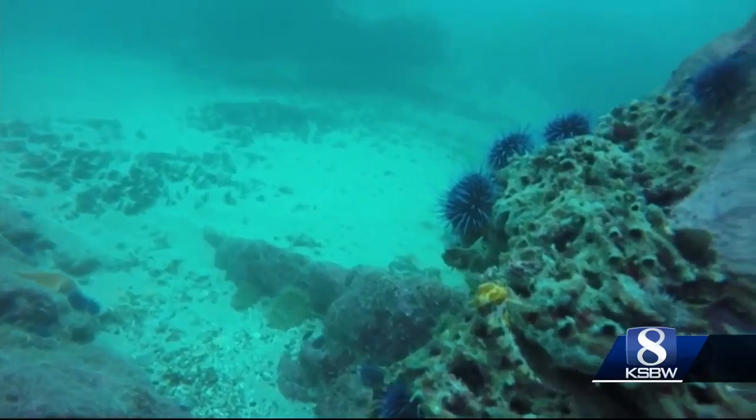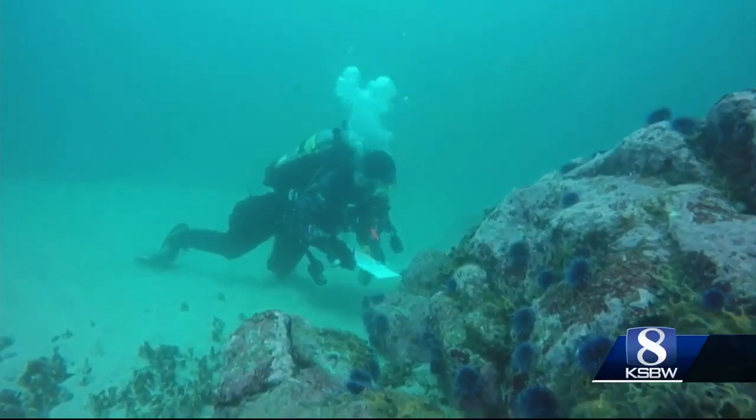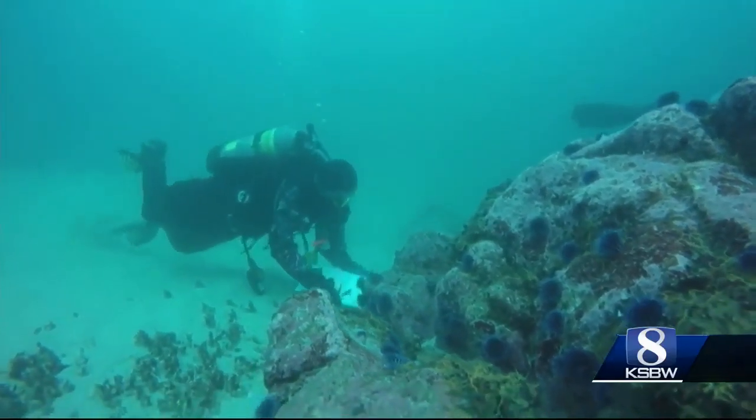If the results are a success, Rootsart says he hopes to get another permit that will allow them to expand the removal process. As it stands, the amount is limited — he believes it's 35 urchins per diver. "We need that count to be higher, only because the urchins outnumber all of us divers by massive quantities."